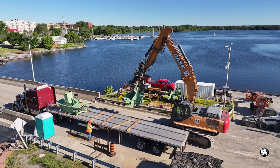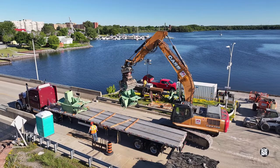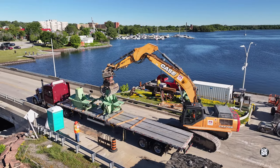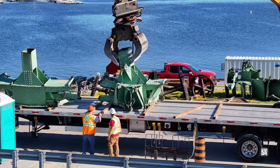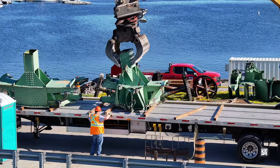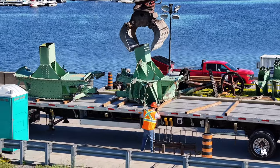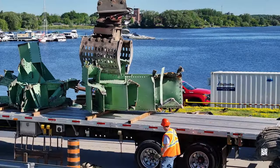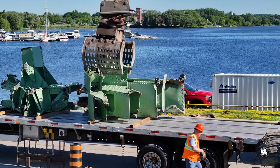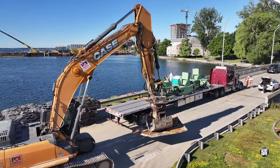The dexterity of the operator is once again very clear. One piece follows another smoothly and efficiently. Not everything is destined to depart on this truck — we'll see this sheet again later.